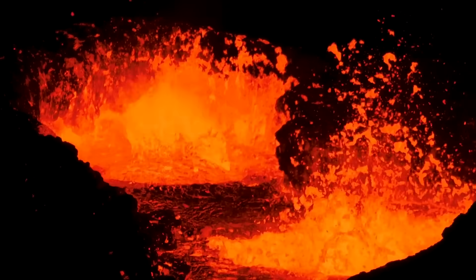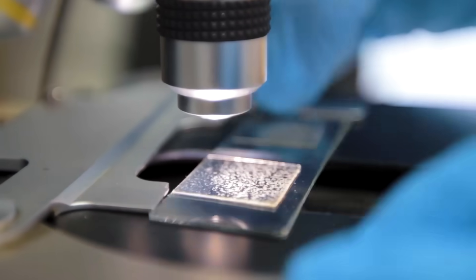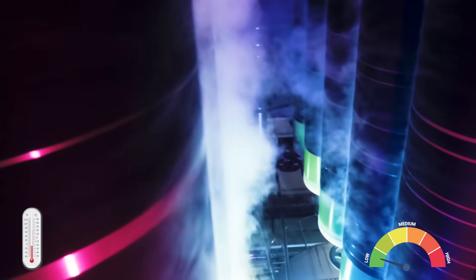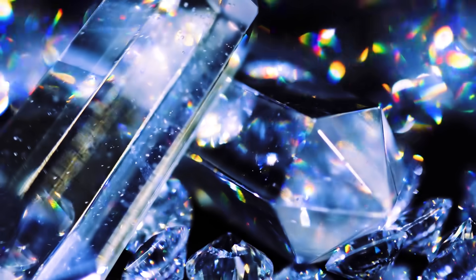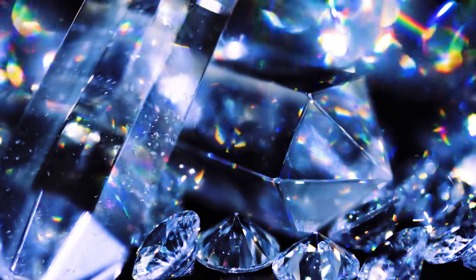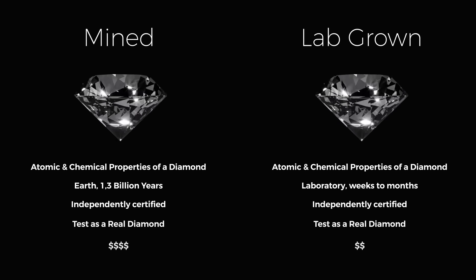Lab-grown diamonds are created using the same natural process that occurs deep inside the earth. In a controlled environment, scientists take small diamond seeds and expose them to superheated gases. In just a matter of months, these tiny particles grow into stunning diamonds — visually, molecularly, and atomically identical to mined diamonds.